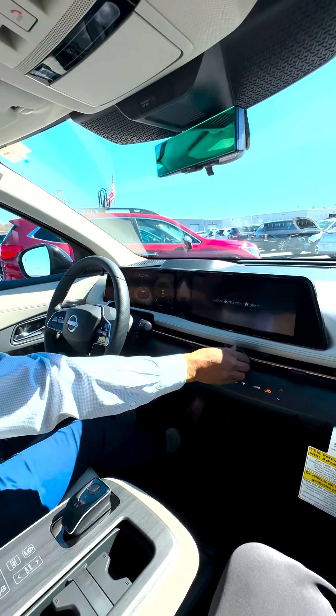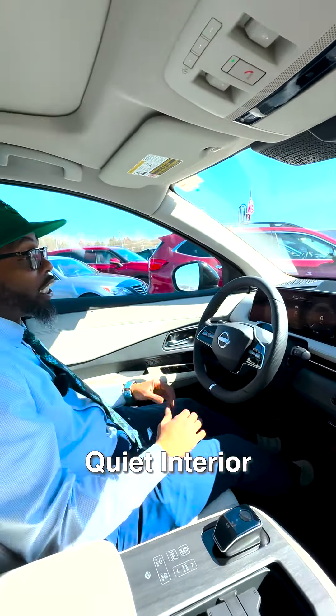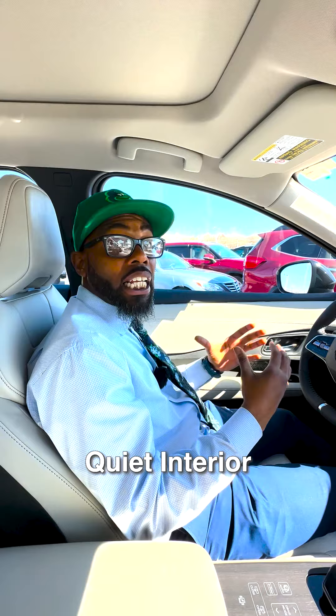Turn the radio down here. Notice how nice and quiet the vehicle is. Again, with your electric vehicle, there's not a lot of interior noise. Keeps everything in a nice and quiet cabin for you.